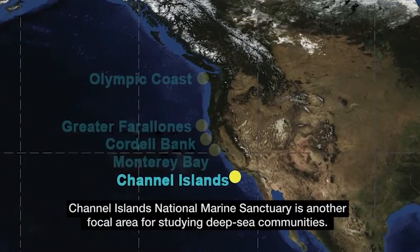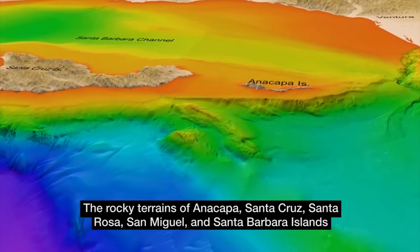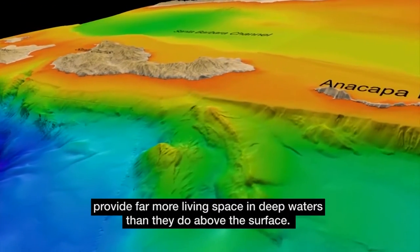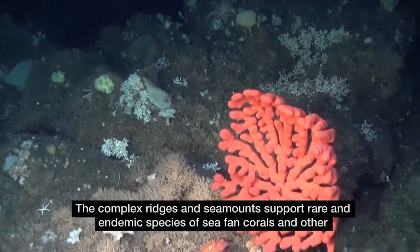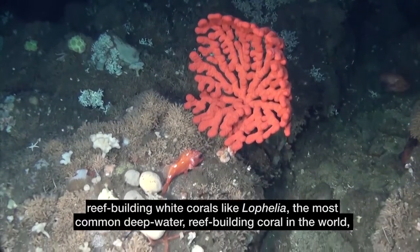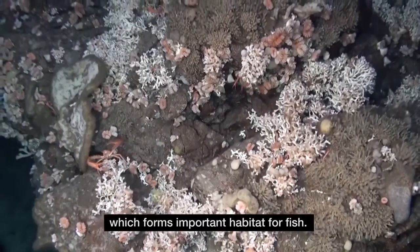Channel Islands National Marine Sanctuary is another focal area for studying deep sea communities. The rocky terrains of Anacapa, Santa Cruz, Santa Rosa, San Miguel, and Santa Barbara Islands provide far more living space in deep waters than they do above the surface. The complex ridges and seamounts support rare and endemic species of sea fan corals and other reef-building white corals like Lophilia, the most common deep-water reef-building coral in the world, which forms important habitat for fish.